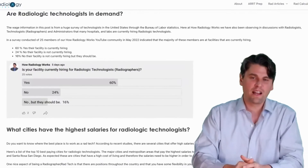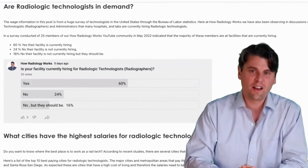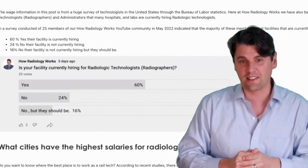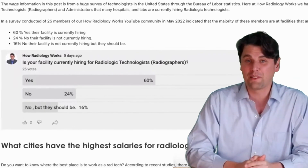In a survey at How Radiology Works, we found that 60% of respondents said that they are currently hiring at their facility for radiologic technologists. Four percent said no, they're not hiring, and 16% said they're not hiring but they should be.